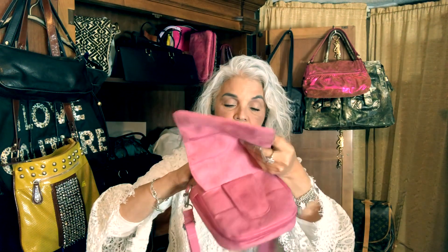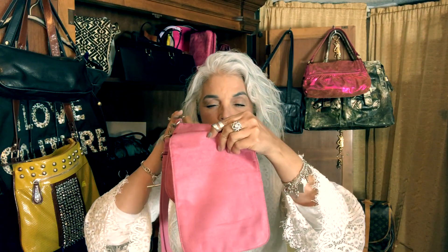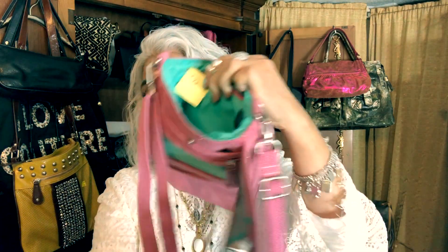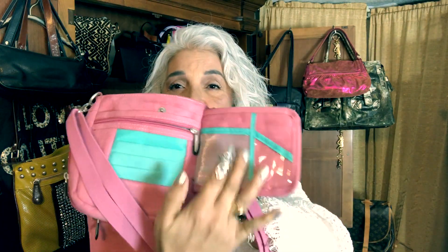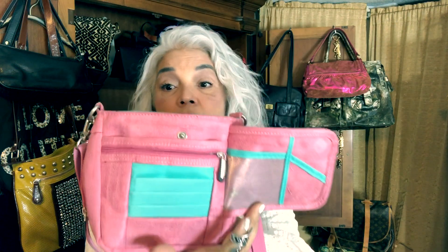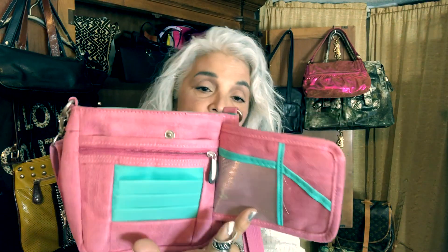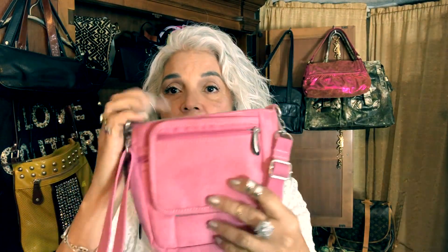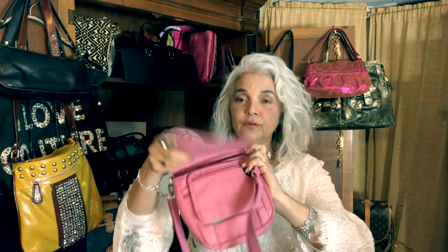I picked this up and it still has the price tag in it — $2.92 — and it is in beautiful condition, absolutely beautiful. It has your little organizer windows. People really like this convenience especially when they're traveling — hence the name Travelon, this makes a great travel bag. I love the mint and pink; this is the ultimate preppy color combination.